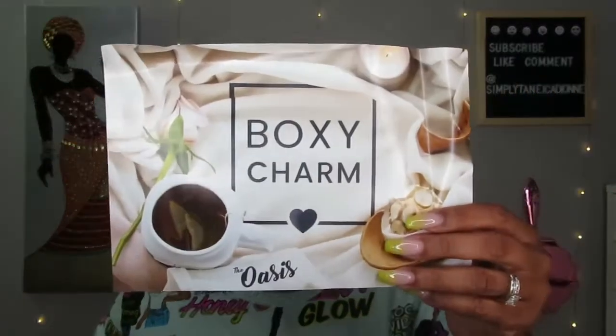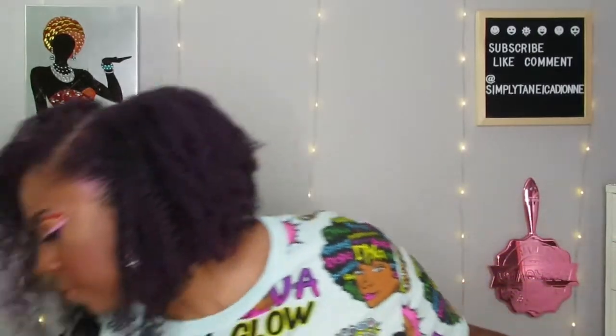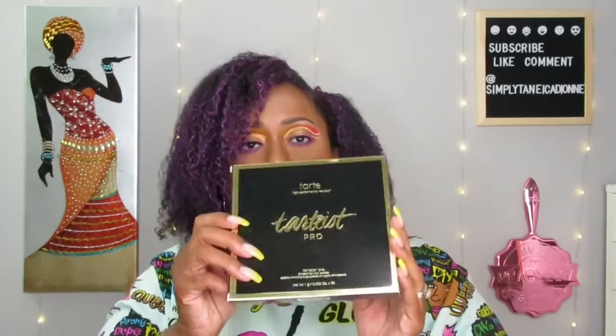The theme is oasis, same as on the Boxy Premium. The first thing I see is this Tarte Pro — the Tarteist Pro palette. I feel like they give us a lot of Tarte products; they must have a real collaboration going on.